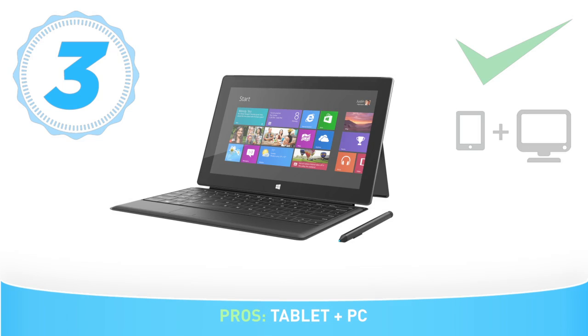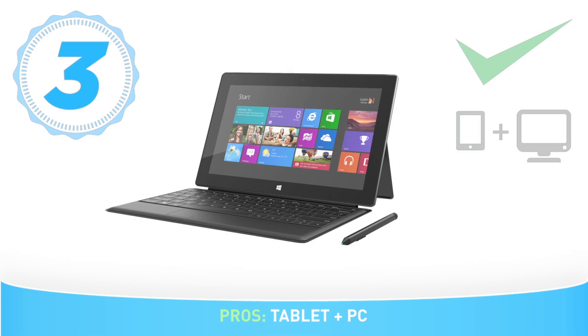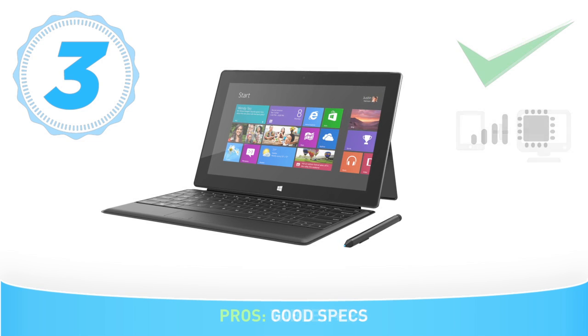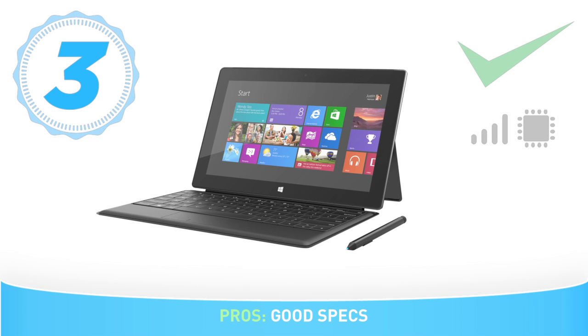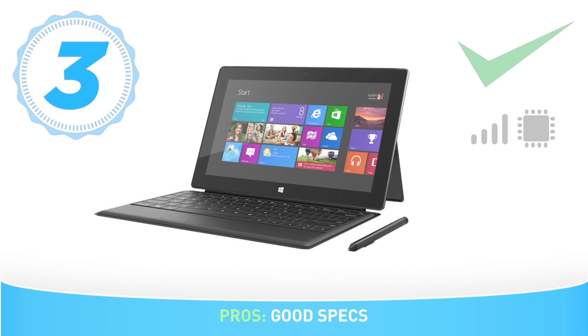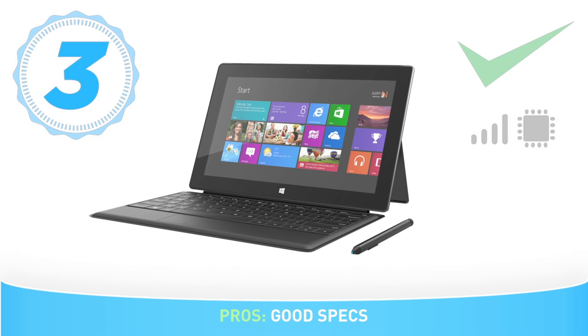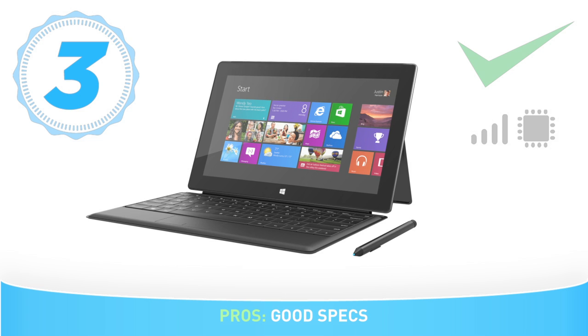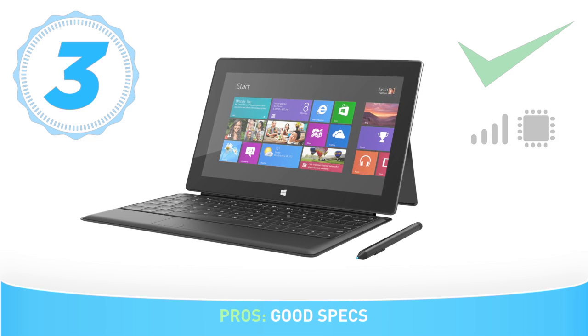It runs the regular Windows operating system you would find on a laptop, not RT or other low-powered versions, so you can run your favorite professional drawing software with the advantage of not having to touch any other external device to start drawing. No compromises in this version of the Surface — you get all the power of an Intel Core i5 processor, fast solid-state drive, and good enough RAM to run the latest software, a good 1080p display which looks amazing, 10 points of multi-touch, and last but not least, it comes with a Wacom pen.